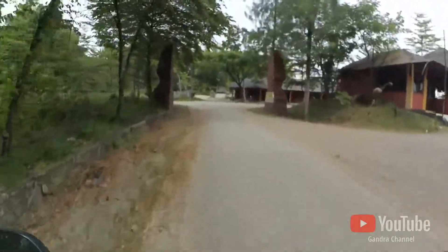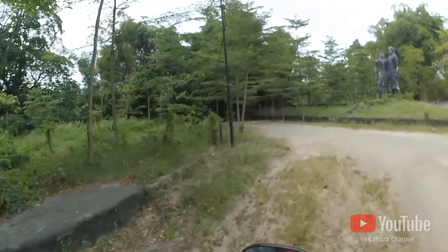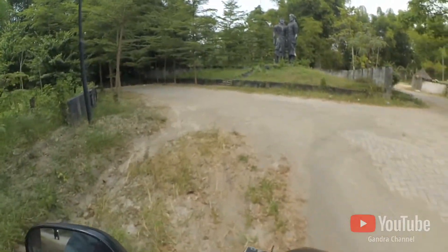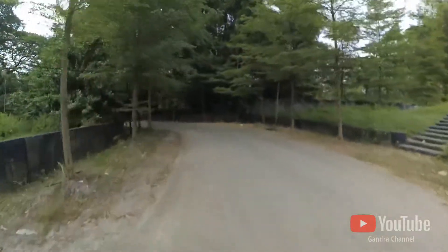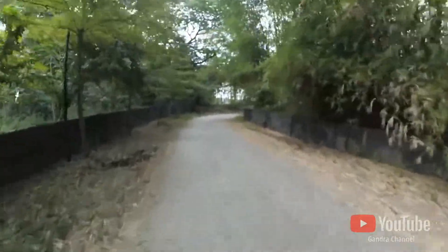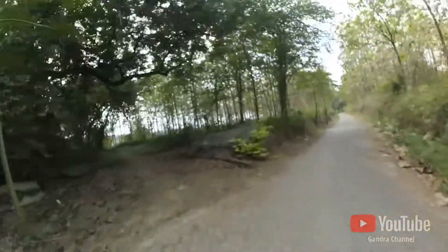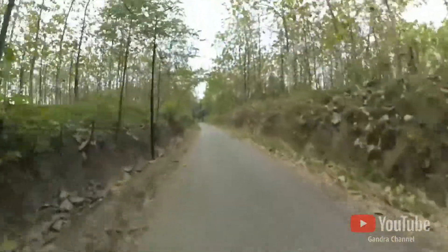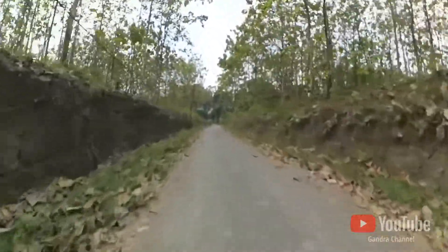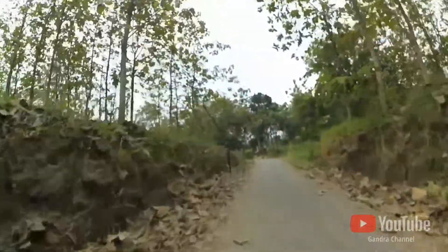Mungkin taman-taman ada taman labirinnya itu. Di Waduk Perning itu ada patungnya. Saya kira Waduk Perning itu jadi satu dengan Selopak, atau memang iya atau bukan? Kita coba teman-teman. Dari patung besar itu kita belok ke kanan.